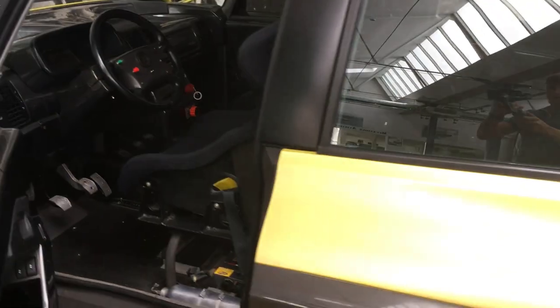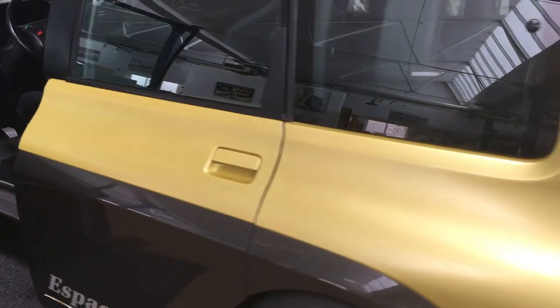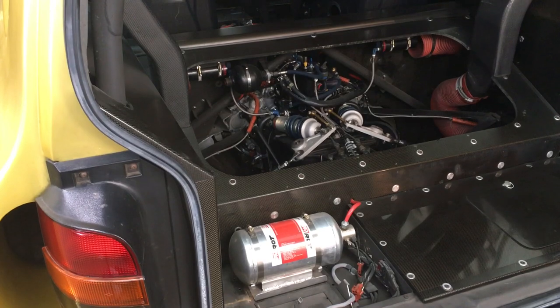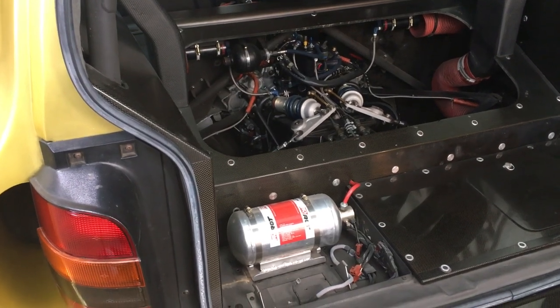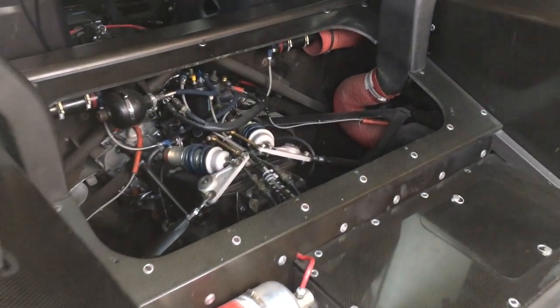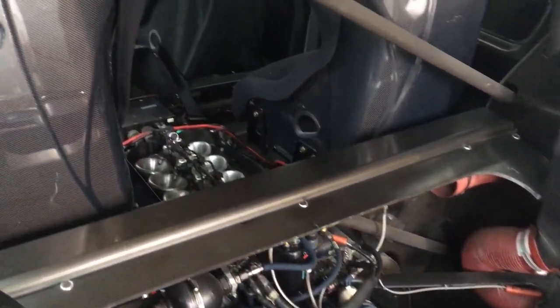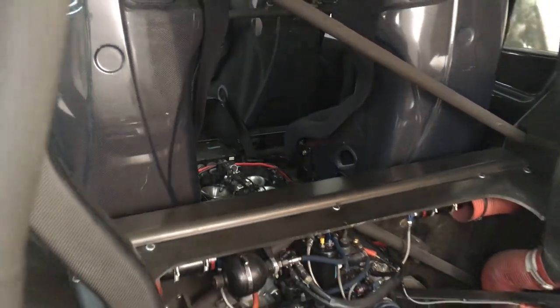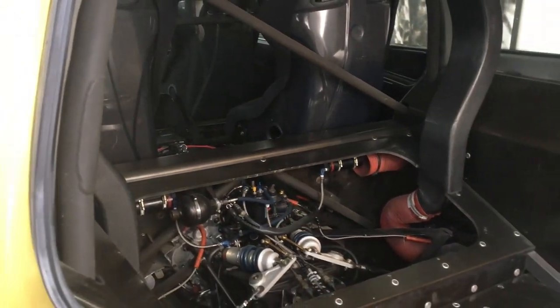The real funky stuff starts when you go around the back. What you can see here is the rear suspension and the gearbox, and just in between the passenger seats are the ten velocity stacks for breathing air into the engine.